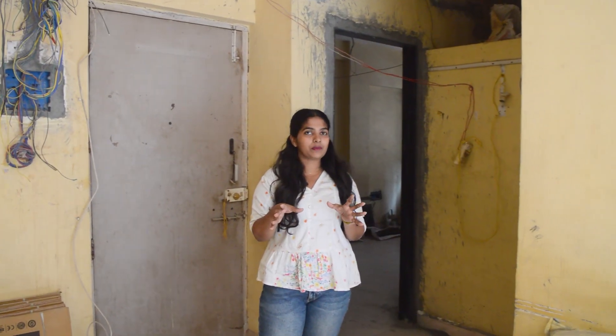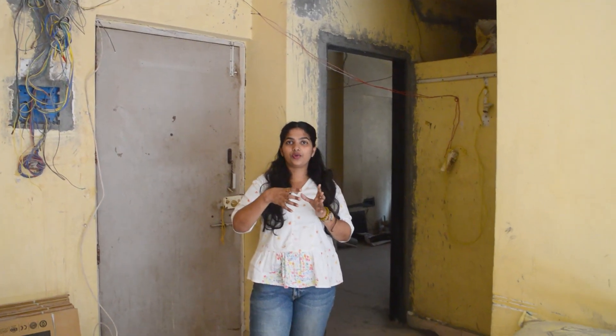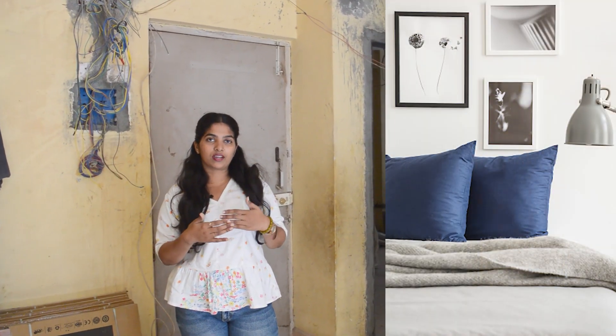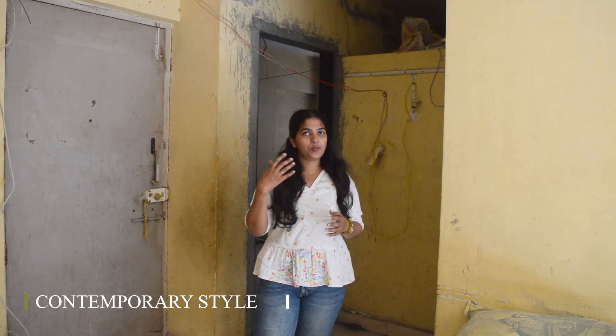If I talk about this house, this client has a contemporary touch. As you can see, wall paneling is a lot of trending. There are some colors trending, like grey and navy blue combination, or white color combination. That is the touch we have to bring to this house. We have considered contemporary style here for the overall look.